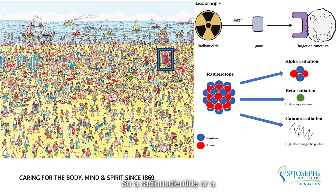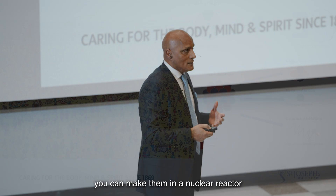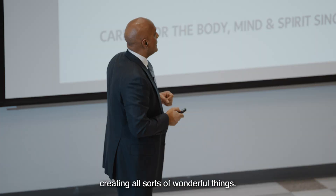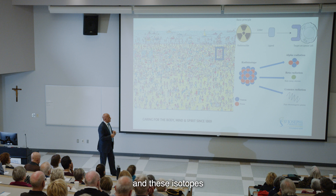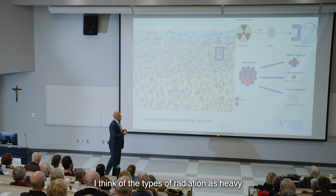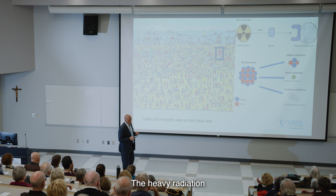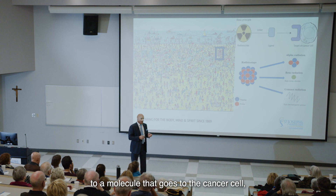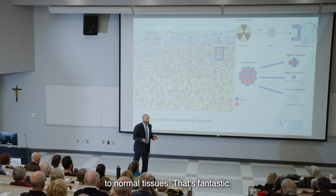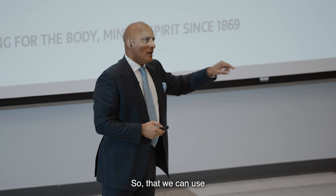A radionuclide or radioisotope is an unstable compound. Sometimes you find these in nature, but often you make them in a nuclear reactor or in a cyclotron — which we happen to have at St. Joe's. These isotopes, because they're unstable, give off radiation when they become more stable. I think of the types of radiation as heavy and light. The heavy radiation doesn't move a big distance but creates a lot of damage — great for treatment, because if you attach that radiation to a molecule that goes to the cancer cell, it will destroy that cancer cell without collateral damage to normal tissues. The light radiation doesn't cause much damage but travels a long distance, so we use it to detect cancer in the body using a scanner.